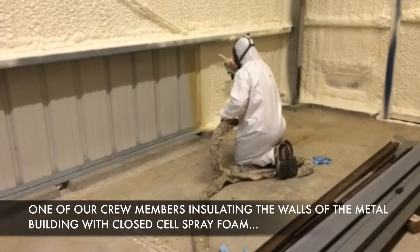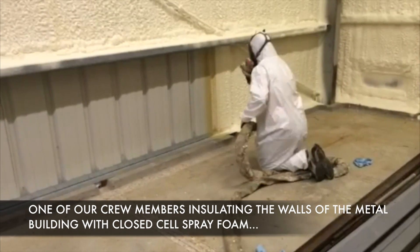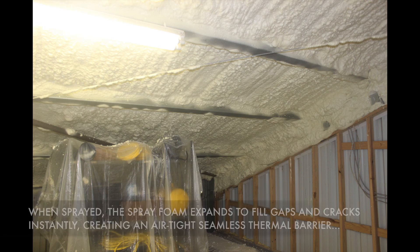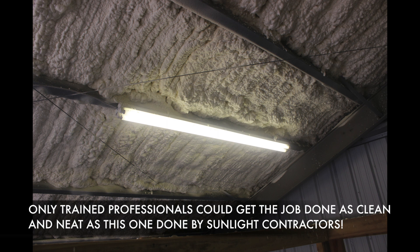This is one of our crew members insulating the walls of the metal building with our closed-cell spray foam. Watch as it expands as it's applied. When applied, the spray foam expands to fill gaps and cracks, instantly creating an airtight seamless thermal barrier. Only trained professionals could get the job done as clean and neat as this one done by Sunlight Contractors.